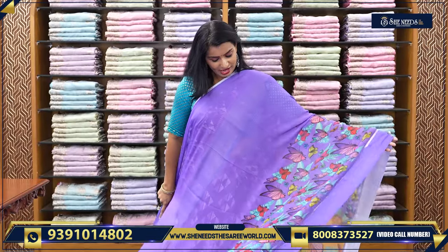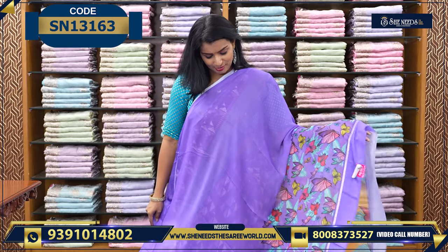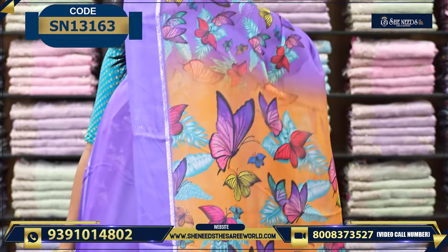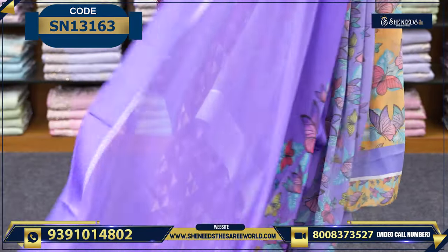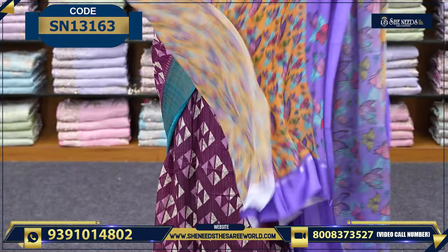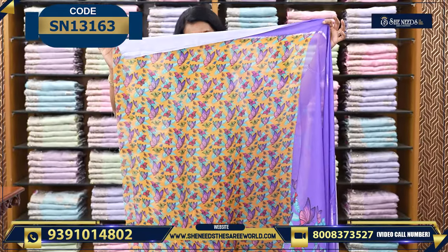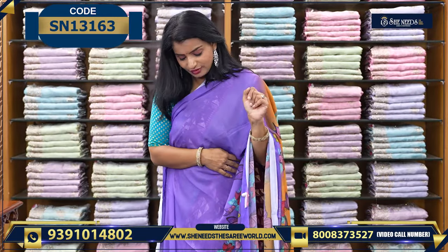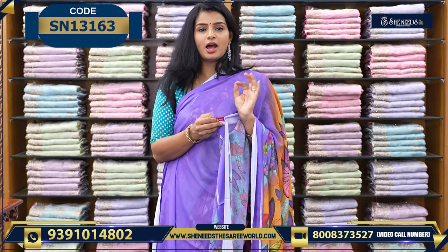This is a butterfly concept catalog piece. Butterfly sarees are trending, and this is also a designer catalog piece. The color is yellow combination with a nice contrast. The blouse is a contrast blouse — you can have it in yellow with butterflies. It's proper soft georgette. If you like it, use the code or screenshot it. The price is ₹620.